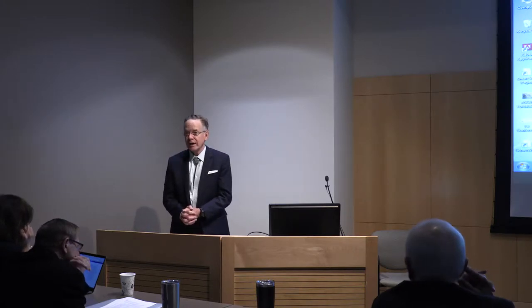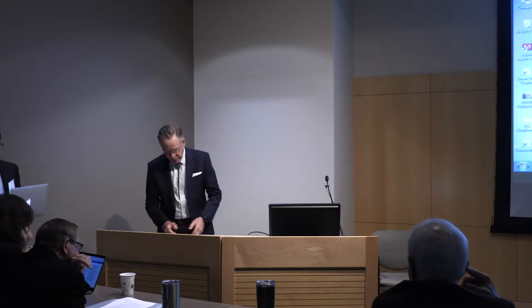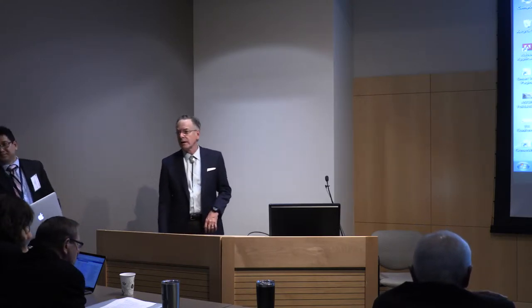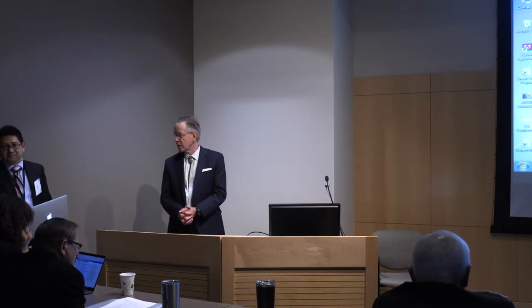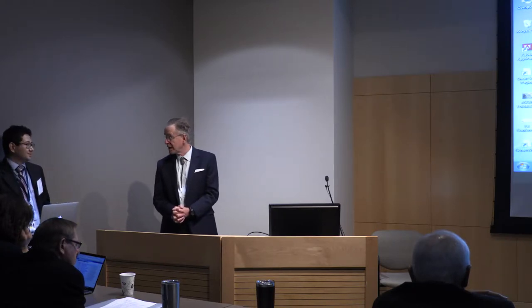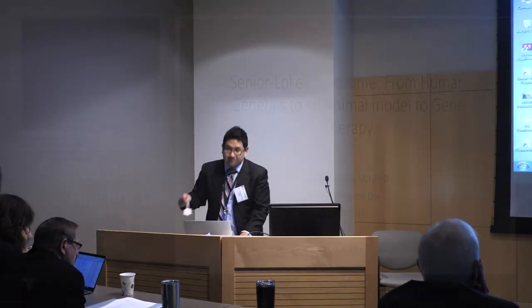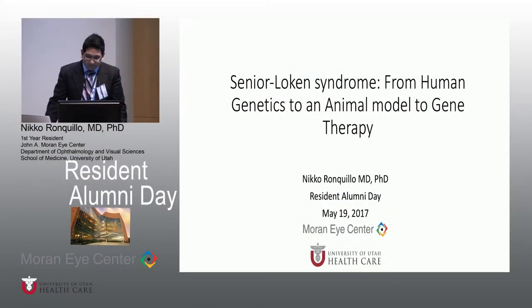Down to our last speaker of the afternoon. Thank you all for sticking around. Niko Franquilla is one of our first-year residents. He's going to talk to us about Senior Loken Syndrome and where we are in terms of gene therapy. Thanks everybody for sticking for the last presentation. Let me tell you our latest data on gene therapy on Senior Loken Syndrome, but let me first tell you about our initial work before we get there.